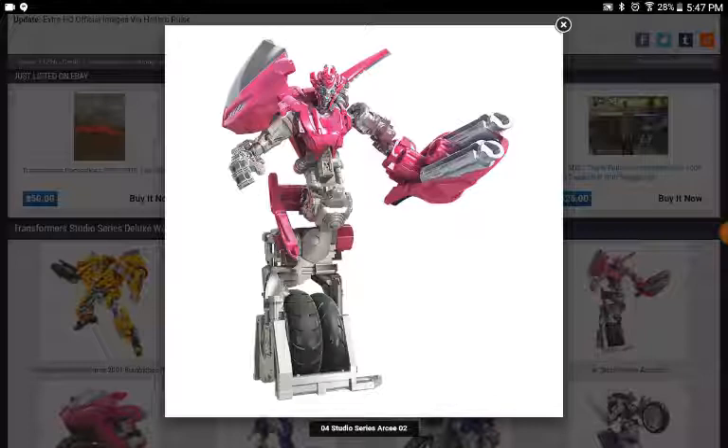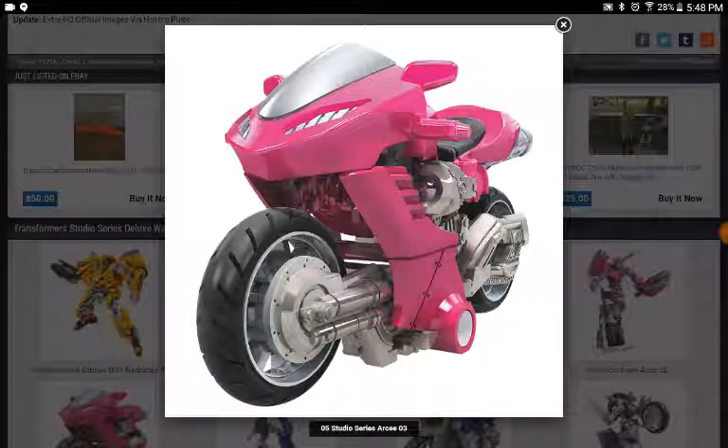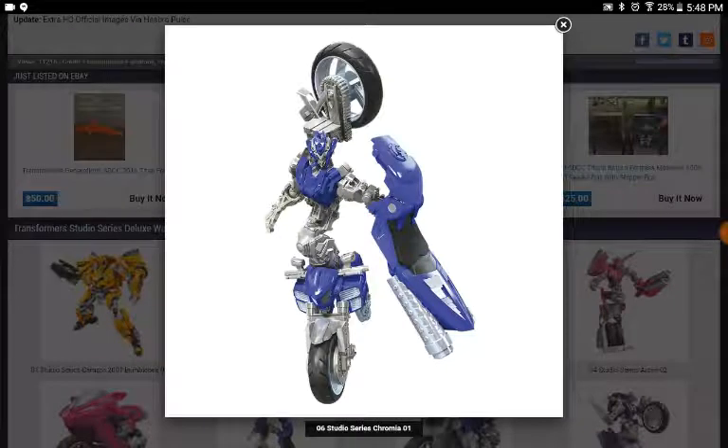There's also an exhaust cannon, but that's more of the actual design. This is the motorcycle mode — I personally don't see too much of a problem with any of them. I like them all, to be honest. They're going to be pretty small because that's good in movie scale, and they'll scale well with the rest of the Studio Series figures.